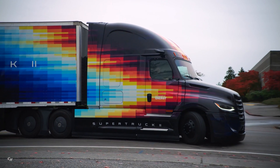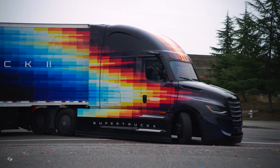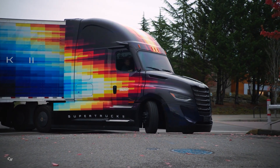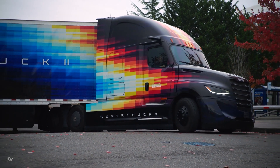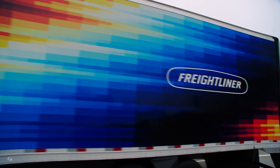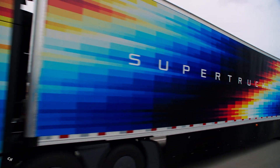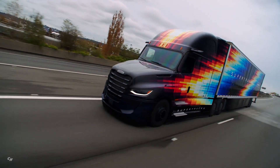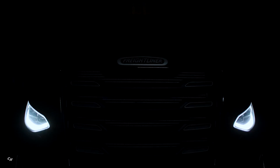In close collaboration between the design and engineering departments, the teams were able to overachieve in aerodynamic improvements and reduce the aerodynamic drag of Super Truck 2 by more than 12% over Super Truck 1. Instead of radically changing the structure of the truck, the design goal for Super Truck 2 was to redefine the existing shape of the market-leading Cascadia to maximize aerodynamic efficiency and simultaneously employ advanced design language to convey that efficiency.